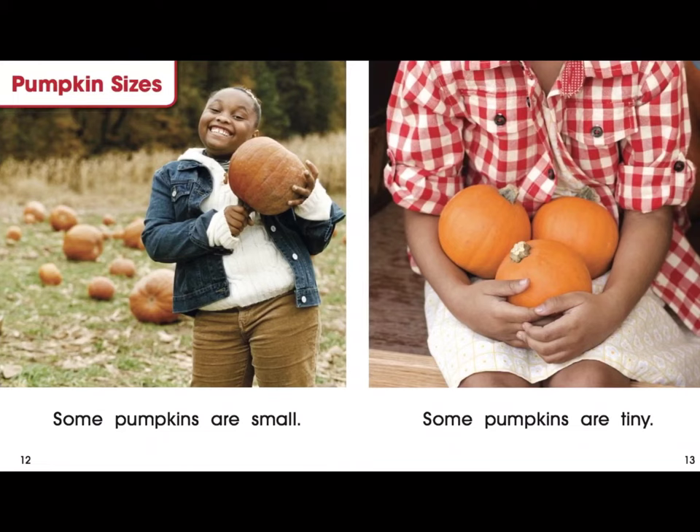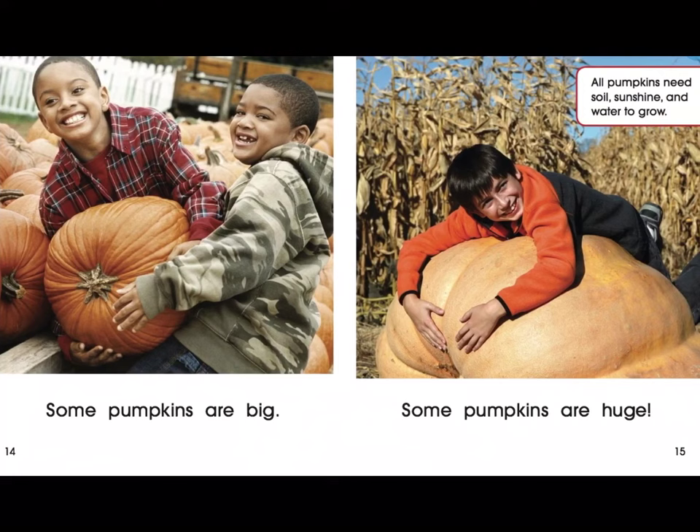Pumpkin sizes. Some pumpkins are small. Some pumpkins are tiny. Some pumpkins are big. Some pumpkins are huge. All pumpkins need soil, sunshine, and water to grow.